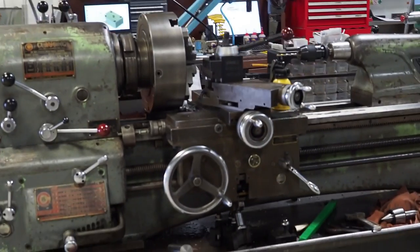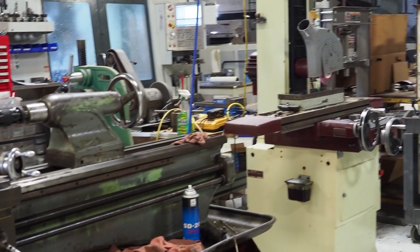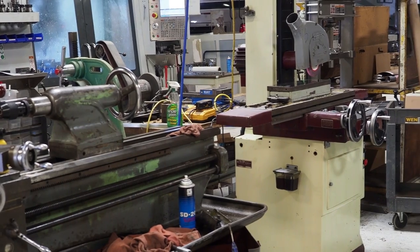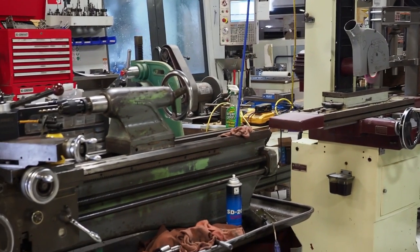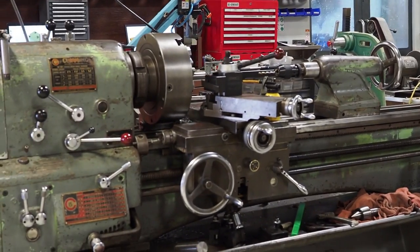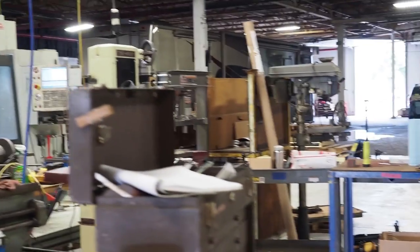In case you sharp eagle eyes are out there, this grinder is not going to be next to the lathe permanently. We do have plans to move it, but for the time being, just to get it in and power it up, that's where we decided to put it. Alright, thank you very much — enjoy the video.